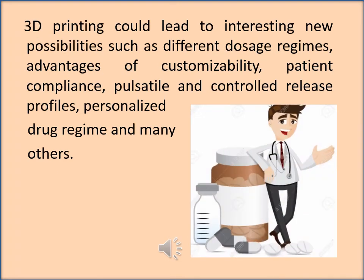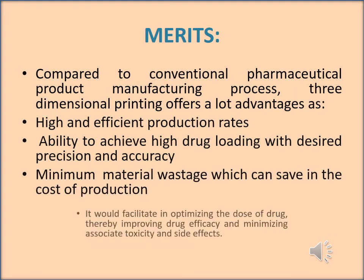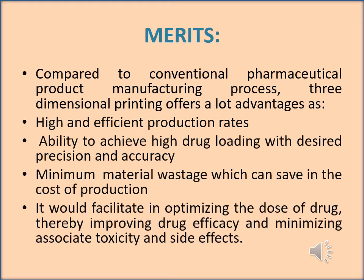3D printing could lead to interesting new possibilities such as different dosage regimens, advantages of customizability, patient compliance, pulsatile and controlled release profiles, and many others. Compared to conventional pharmaceutical product manufacturing, 3D printing offers many advantages: high and efficient production rates, ability to achieve high drug loading with desired precision and accuracy, minimum material wastage which saves production costs, and optimizing drug dose thereby improving drug efficacy while minimizing associated side effects and toxicity.